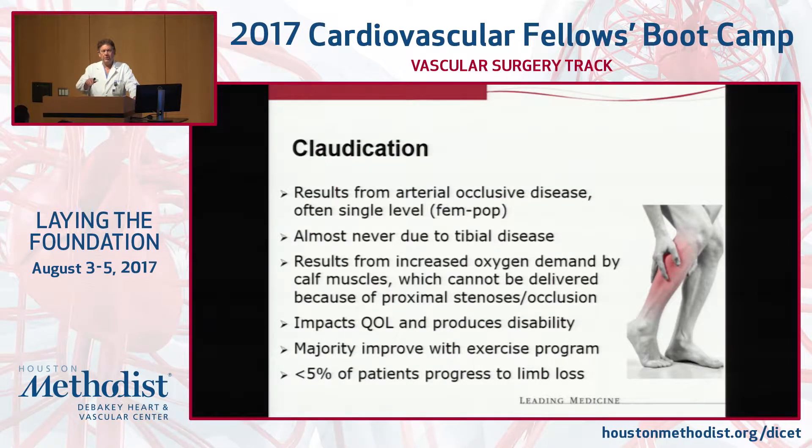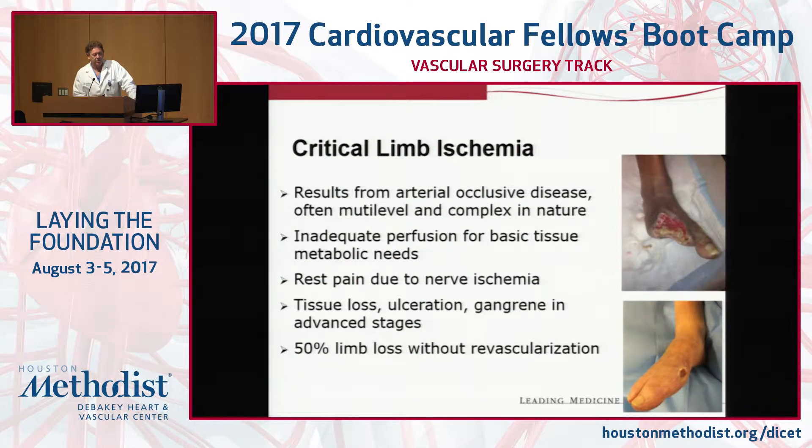My job is to explain to patients what I can do, the natural history of this disease, and that they really don't need an intervention. I'm not going to make this decision for them. My job is to explain what interventions are available and what the risk is. The patient needs to tell me whether they're willing to accept that risk. It may be that a patient lives for cycling and wants to be more active. You look at the lesion and decide how complex it's going to be. If you've got a little focal stenosis in the SFA, it's not unreasonable to angioplasty that or put in a small stent.